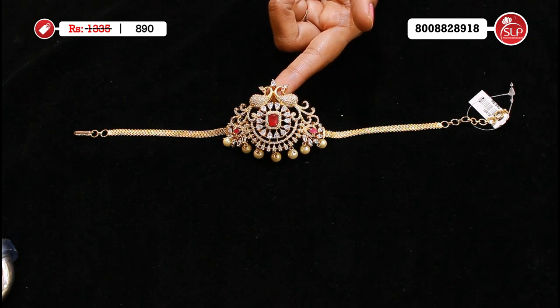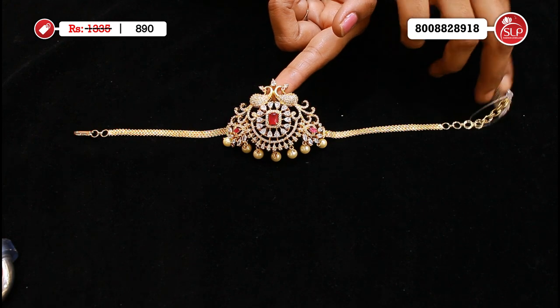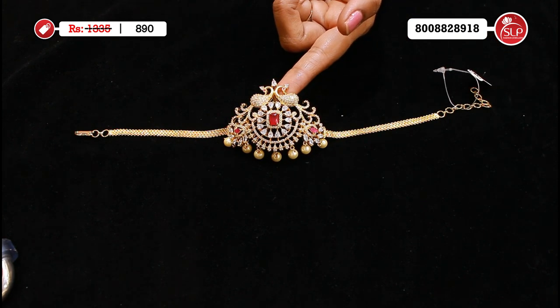Heavy CZ choker with stones, highlighted. Two peacocks, body with white stone, middle ruby square, with rubies. This design has a choker and hand-patti. MRP 1335, offer price 890.